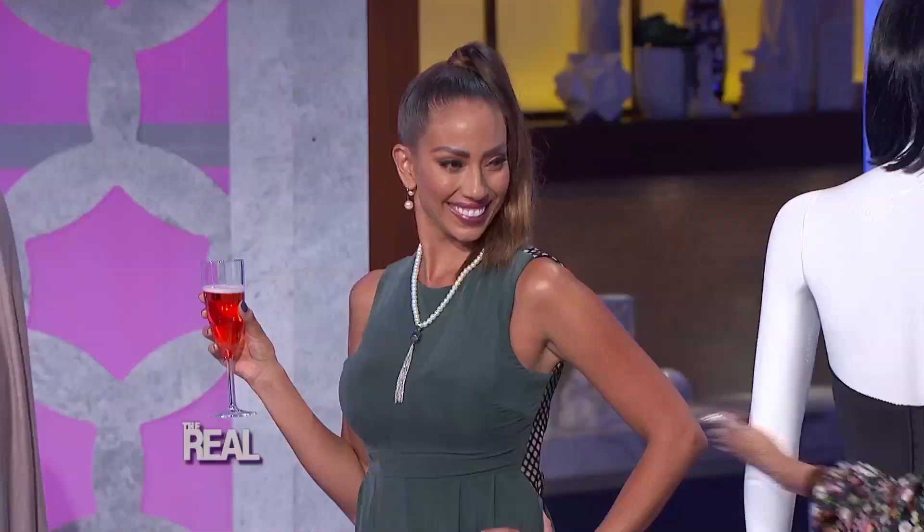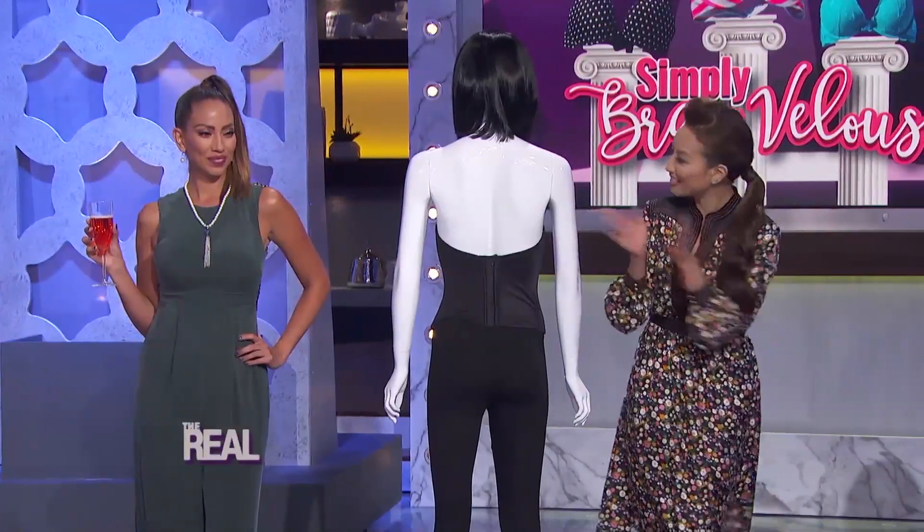Wow. Jeannie, once again, you've wowed us. That is simply bra-valous. Now, some of you have heard about this next look, but ladies, you haven't all listened. Check it out.